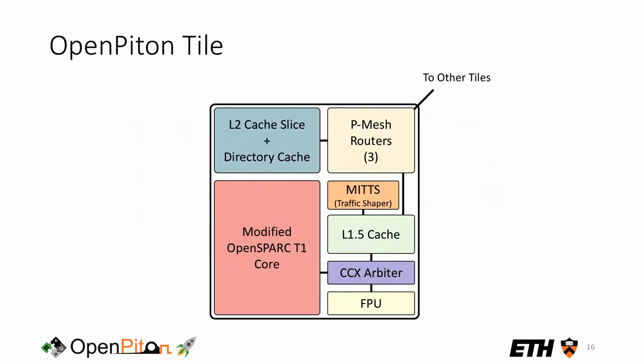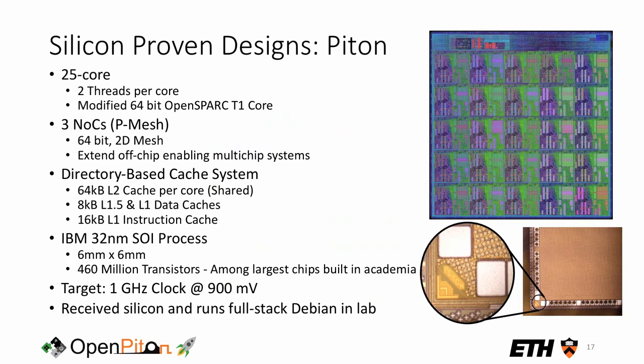An OpenPiton tile started with a modified OpenSPARC T1 core and its FPU. The key part is the P-Mesh cache system: the L1.5 cache acts like a private L2, and each tile also contains a slice of the L2 directory cache acting as an LLC. Together with the network routers, these two caches define P-Mesh. OpenPiton has also been taped out — there is a 25-core chip running in the lab, fabricated in IBM's 32nm process with about 460 million transistors, placing it among the largest academic chips ever built, targeting approximately 1 GHz.